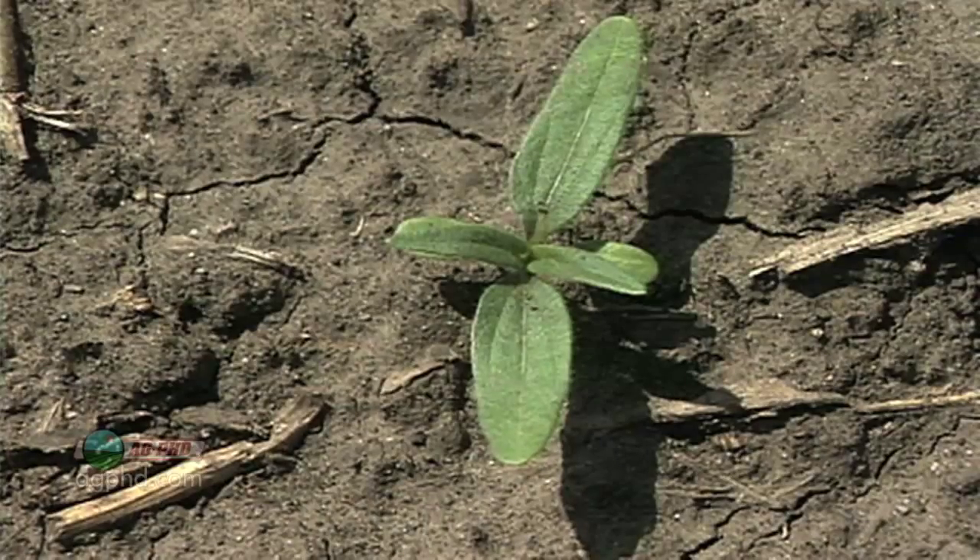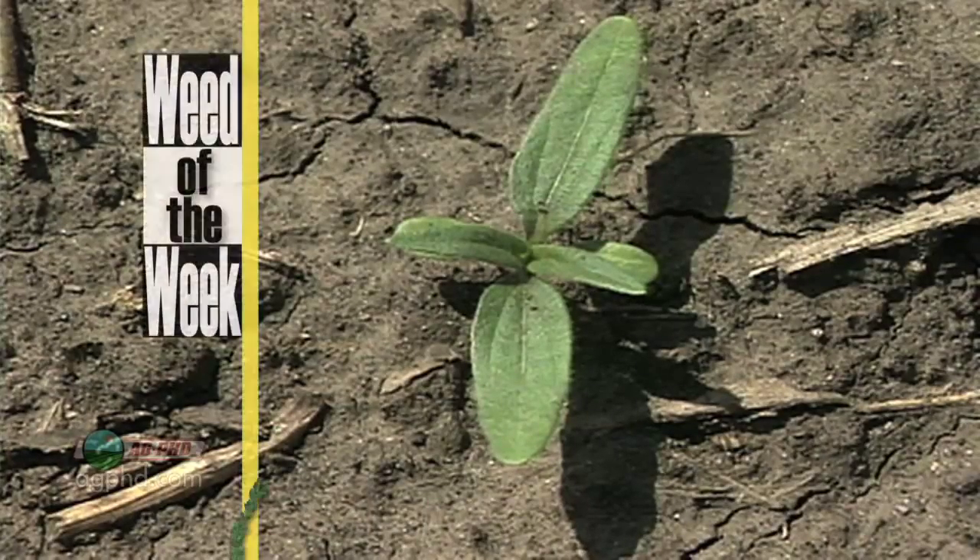One other thing we invest money in every year is good weed control, especially when we have problems like our Weed of the Week. Can you identify this week's weed?